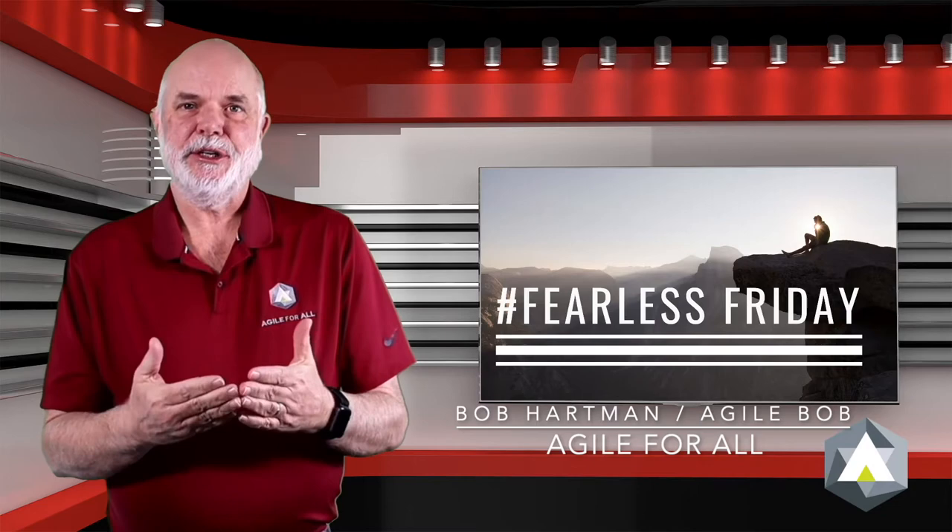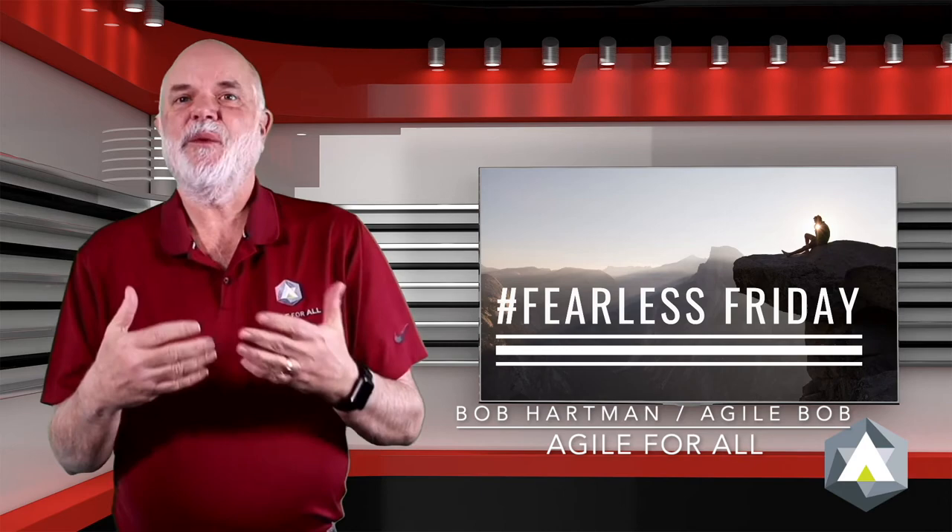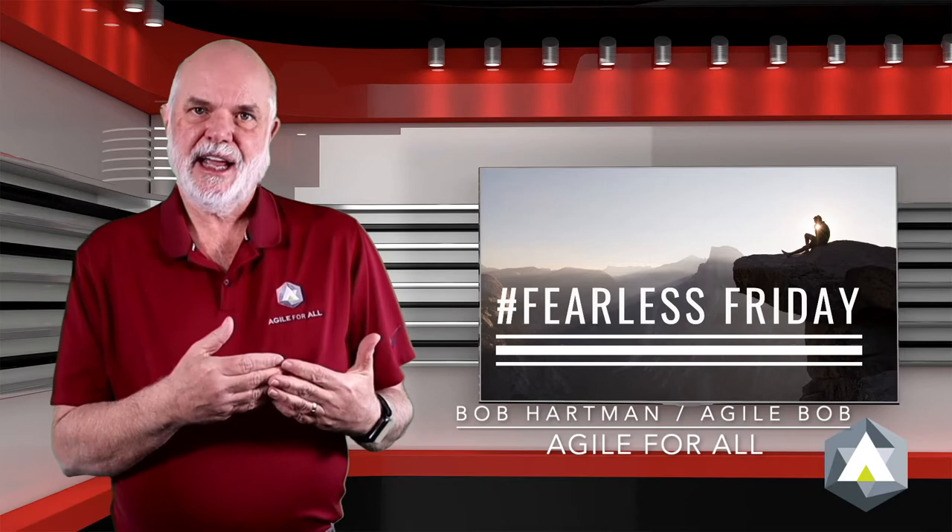Hi, I'm Agile Bob and welcome to Fearless Friday. Today, I want to encourage you to play games at work, but please watch the rest of the video so you know what I'm talking about, because I don't want you just going onto your computer and playing games.